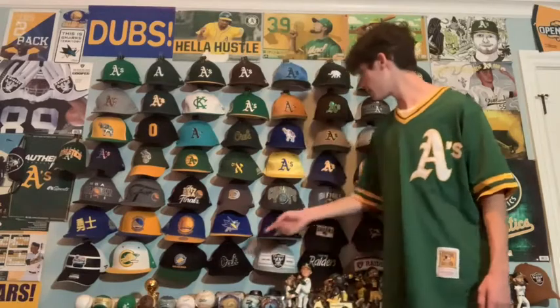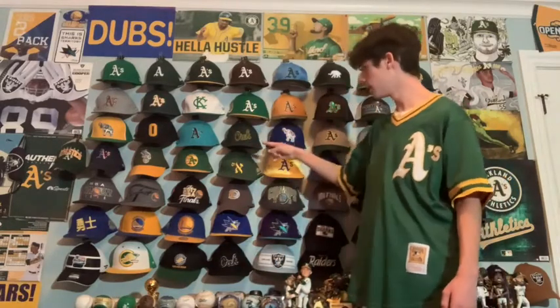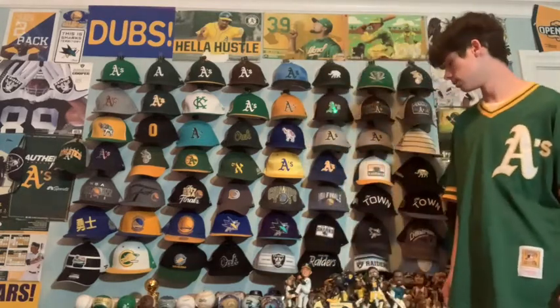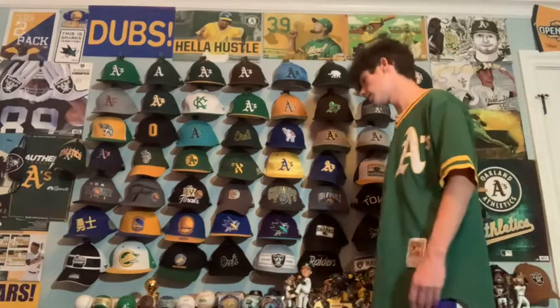Next we have a hat that's basically the same design as the OAK hat mentioned earlier, but this one is in the Raiders colorway as opposed to the A's colorway. It says OAK and I really like it — I wear it a lot and it goes with Raiders stuff really nicely.